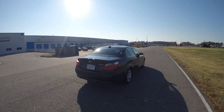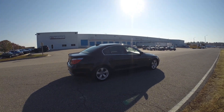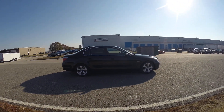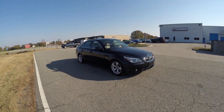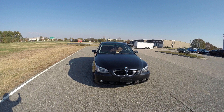Again, 2007 530i. This is black with the cinnamon Dakota leather interior — a beautiful interior color that goes great with the black exterior. You have your sporty 5-spoke wheels, dynamic xenon headlights, sport seats. Beautiful car.